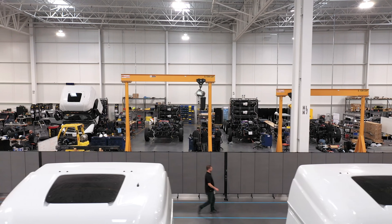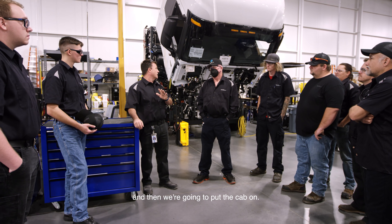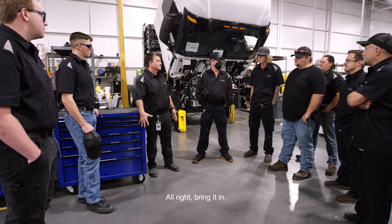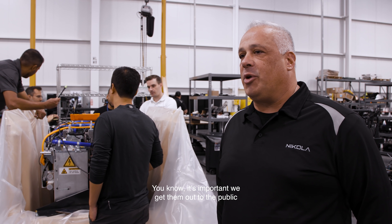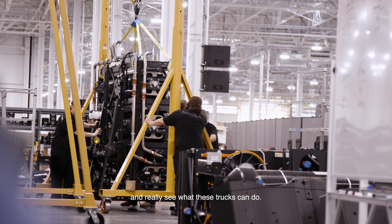Morning, guys. Six today is the main focus — fuel cell six. We've got to button up the fuel cell from yesterday's install, we're going to put the backpack on, and then we're going to put the cab on. Everybody has their assignments, they know what to do. Any questions? All right, bring it in. The team's really motivated to do what it takes to get these things done and built. It's important we get them out to the public so people can drive them and really see what these trucks can do.